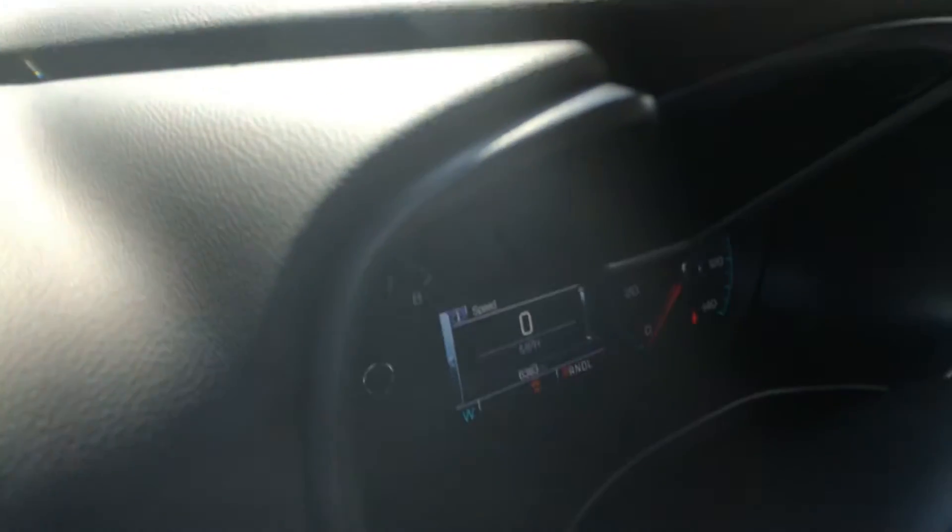Just to confirm again on the miles, it's only 6,300 miles on the vehicle. It does have four-wheel drive, so it's great in the snow. Super clean truck.